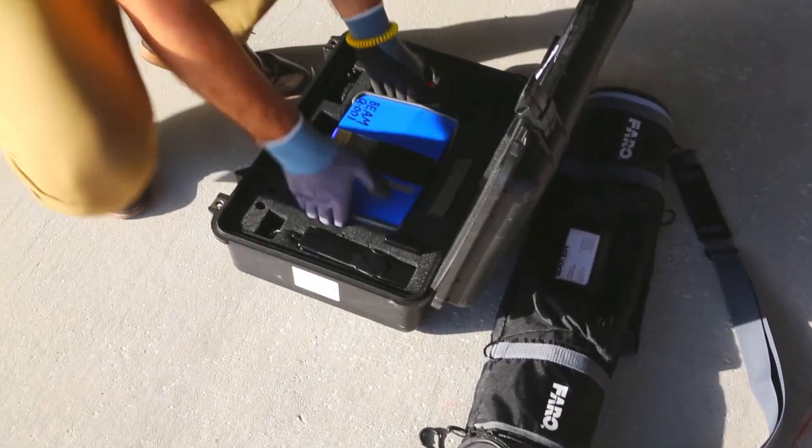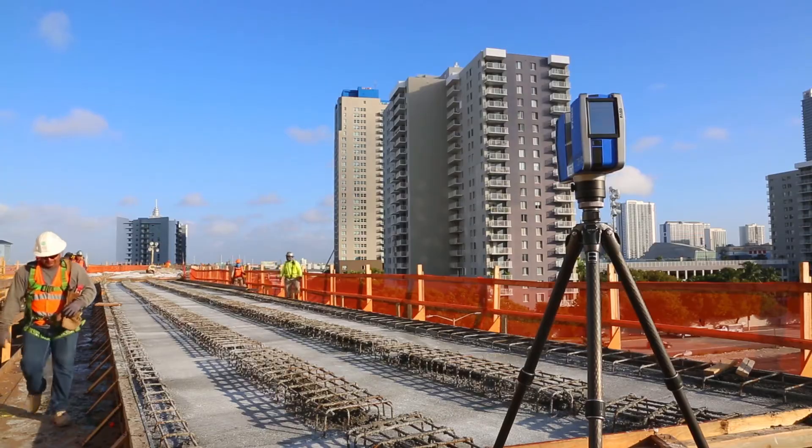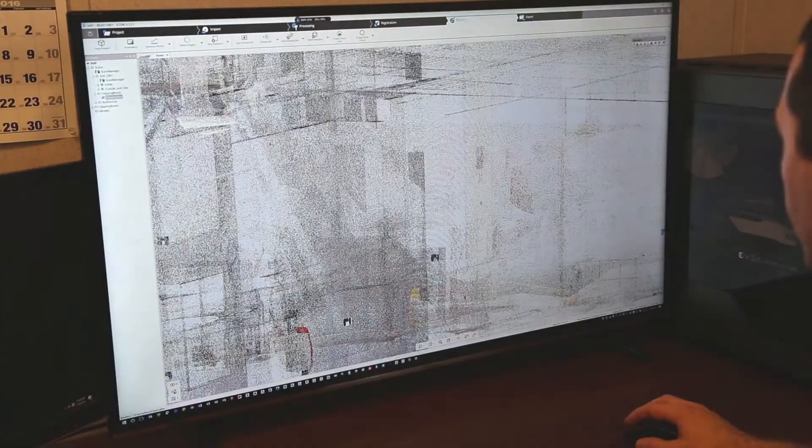Once we realized that there is a need for scanning, we bring in the scanner, do the scanning at the site, and it usually takes about an hour to two hours depending on how much data we want to collect. Then we bring that data back to the office and stitch it together in SCENE software.